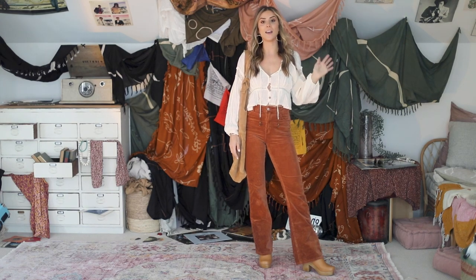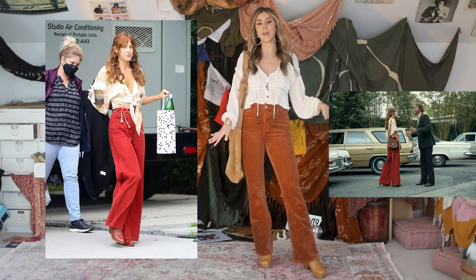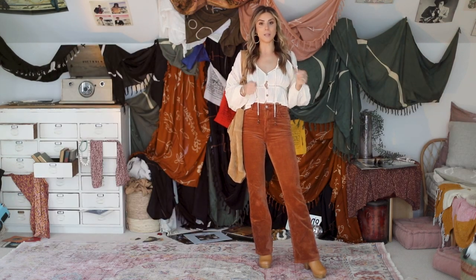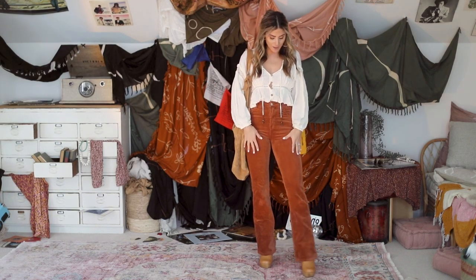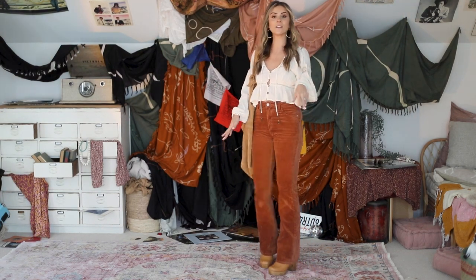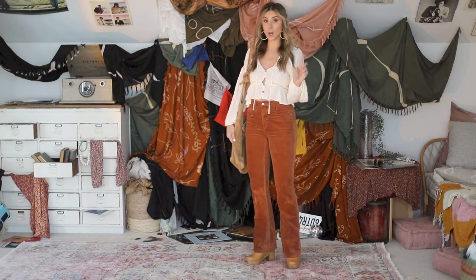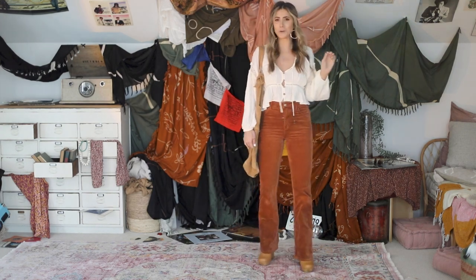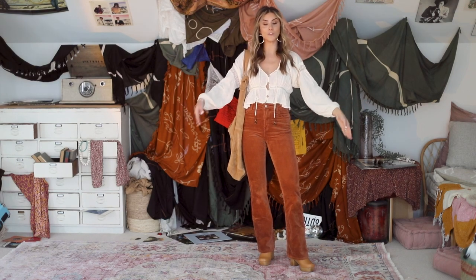This outfit was inspired by an episode where Daisy had on these really great red flare pants and this really cute tie front blouse. Kind of worked with what I had in my own closet here. I had this pair of rust colored corduroy flares that I love. I have on my Target clogs — I don't think these are available anymore, but we'll link something similar. And then I have this flowy blouse that's also from Free People.